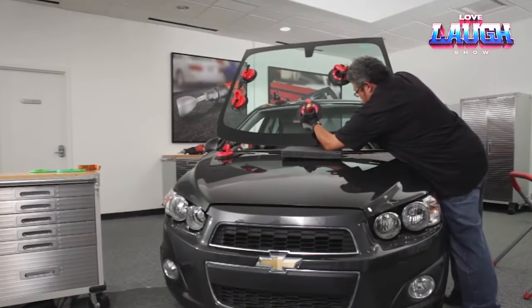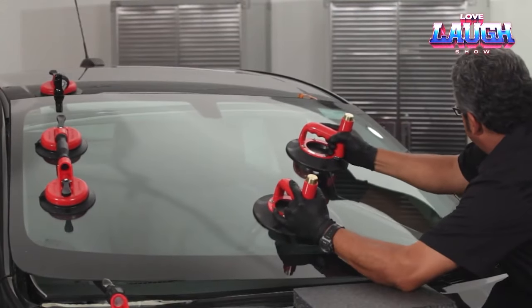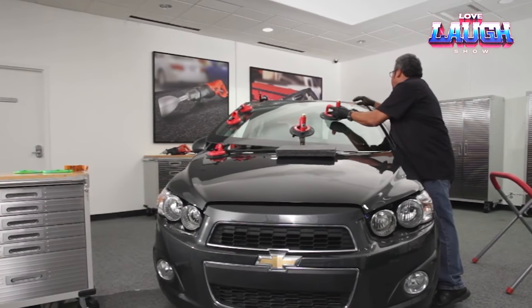Featuring ergonomic handles that allow you to work comfortably from any angle, embrace the spirit of customization with this innovative windshield installation tool, unlocking your inner craftsman without the hassle.